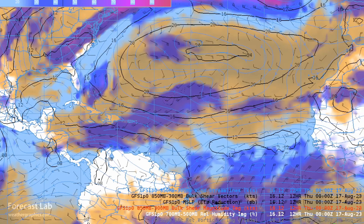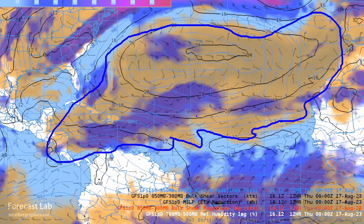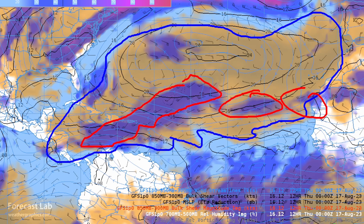To a certain extent, it does show up in the model data. This is a unique chart — the brown colors indicate dry conditions between 700 and 500 millibars, so that's about 10 to 20,000 feet. Anywhere that's brown is below 50 to 70% humidity. I've also got the shear on here — shear that's detrimental to tropical cyclone formation. So the most favorable area for development is right here, and that's where we find the intertropical convergence zone. We're going to return to that in just a little bit.